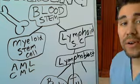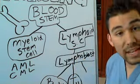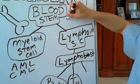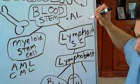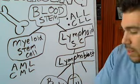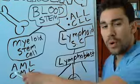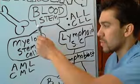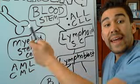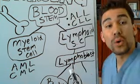On the other hand, if the problem starts with your lymphoid cells, it can be a chronic or acute issue. We call this acute lymphocytic leukemia or chronic lymphoid leukemia. The real difference is the site of origin - whether it is being produced in your lymphoid stem cells or myeloid stem cells - and whether it is a chronic issue over weeks to months or an acute issue over a few days.